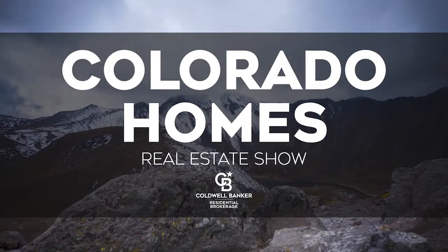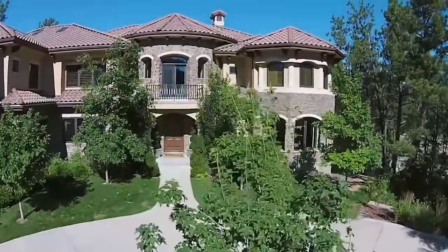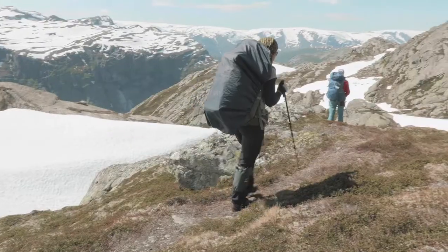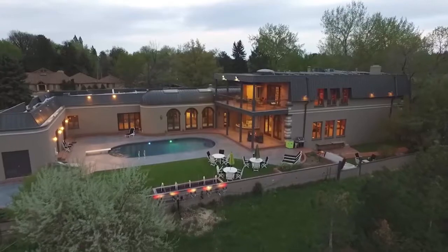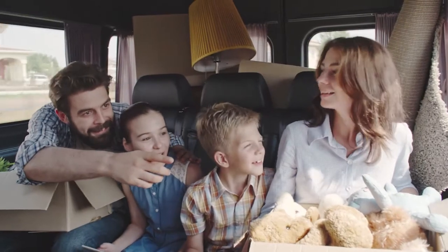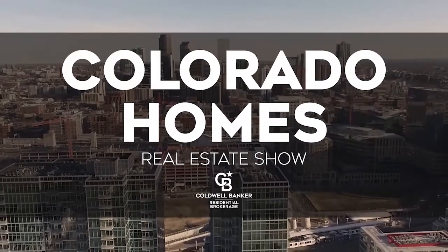Welcome to the Colorado Homes Real Estate TV Show, presented by Coldwell Banker. Enjoy breathtaking views of Colorado as we tour beautiful homes from Colorado Springs to the eclectic foothills of Boulder and into the posh lifestyles of Cherry Creek. Along the way, we share helpful tips to help sell your home or gain the edge as a more competitive buyer. Sit back and relax for this edition of the Colorado Homes Real Estate Show.